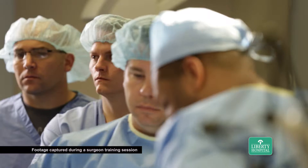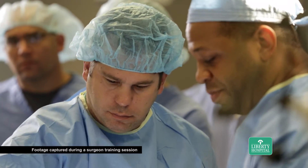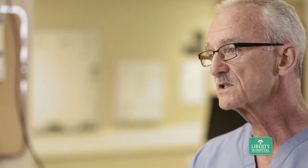Dr. Neiman came to our practice a little over a year ago. We hired Dr. Neiman for a reason. We're very selective in our practice and who we allow to become a member of our group. He's coming in with some new leading edge technology here that's going to be important. I think it's going to be a very nice addition to our group and Liberty Hospital.